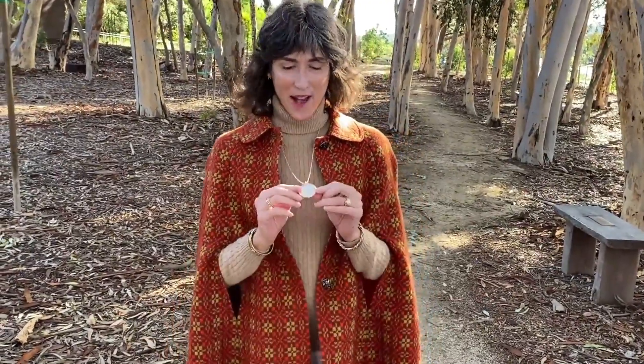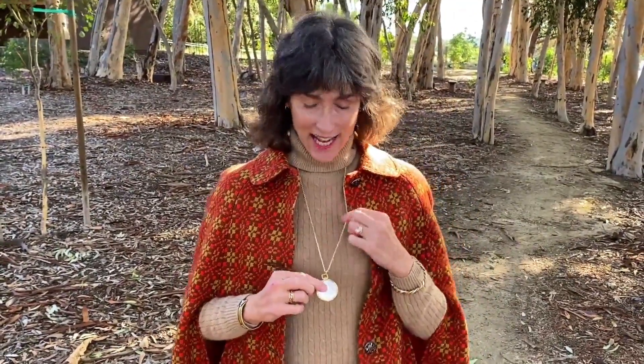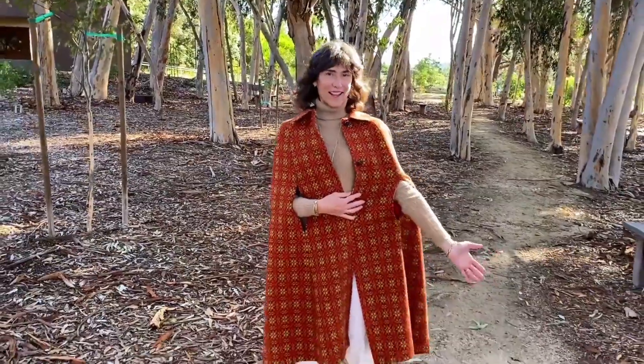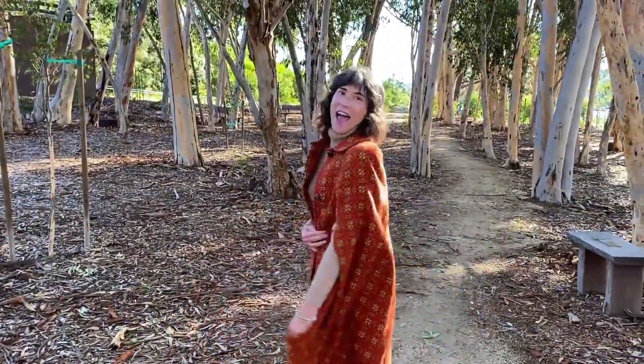I'm also wearing my grandfather's watch that still works — it was a stopwatch that he had. I just put it on a nice gold chain and I love wearing it instead of a regular watch. I think it really adds to the outfit. Here's the whole back of it. Love it!